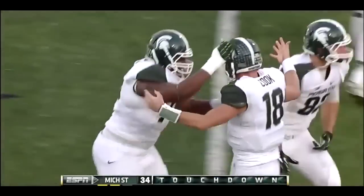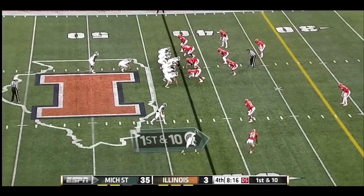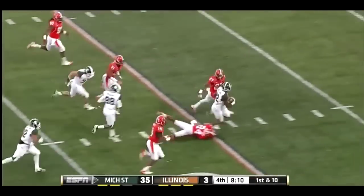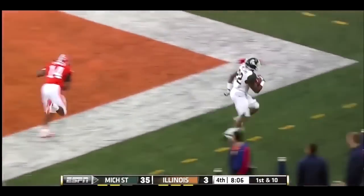The Spartans are pouring it on here in Champaign. Delton Williams gets a turn, and he adds to the rushing totals for Michigan State — a stiff arm, and a touchdown! Wow!